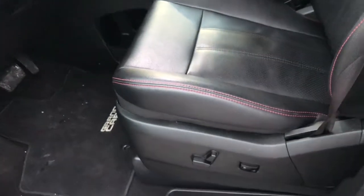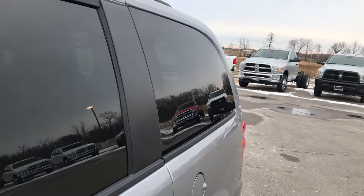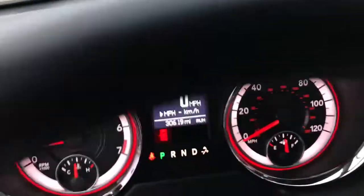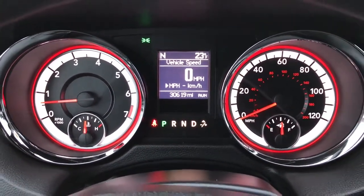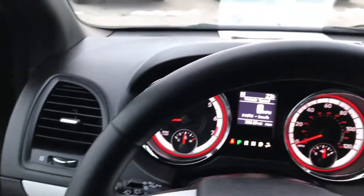It has heated power mirrors. The GT package gives you the black leather interior with red stitching. Both of these seats are power and heated in the front. Side curtain airbags, lumbar on the driver's seat, power windows, power locks, and power mirrors. This button will vent out your rear windows — something the new Pacifica just doesn't have. Auto headlamps. This van has 30,619 miles, with a compass, temperature, digital speedometer, and mileage display. You also have a heated, leather-wrapped steering wheel.